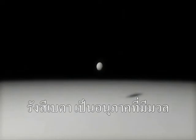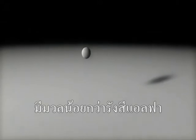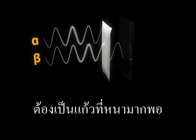Beta radiation is made up of electrons, which have a lower mass than the particles that make up alpha radiation. Beta radiation generally has a much longer range, but glass and thick clothing are enough to block it completely.